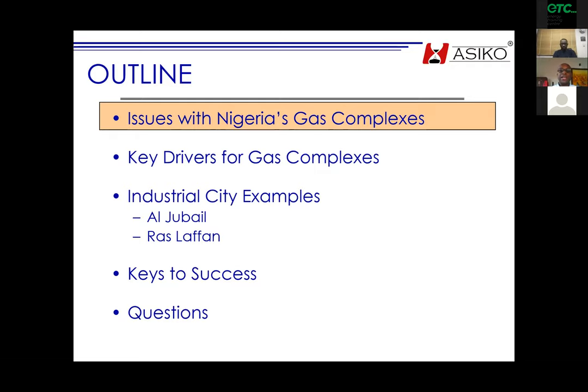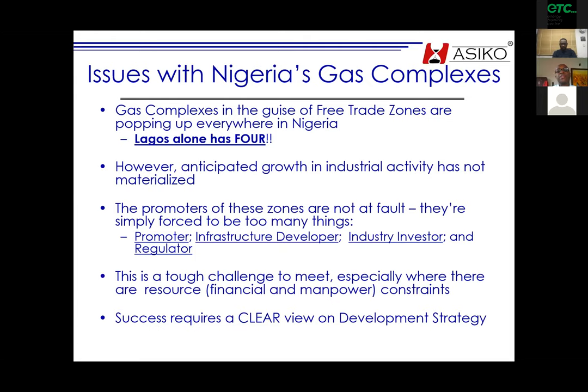The issues with Nigeria's gas complexes: Lagos alone has four. The promoters of the zones are usually forced to be too many things — they're forced to be a promoter, developer, industry investor, and regulator, and it really is a tough challenge to meet. Let's discuss what success requires: a clear view on development strategy.